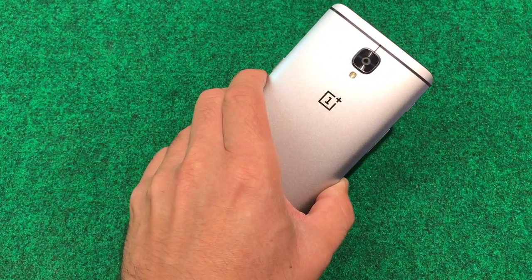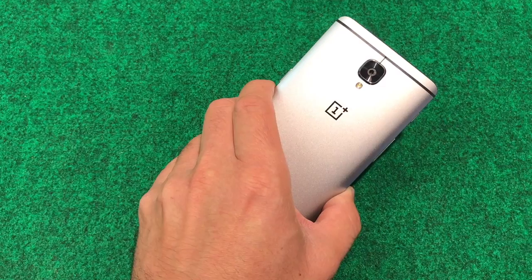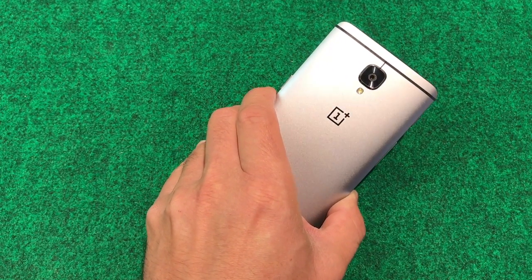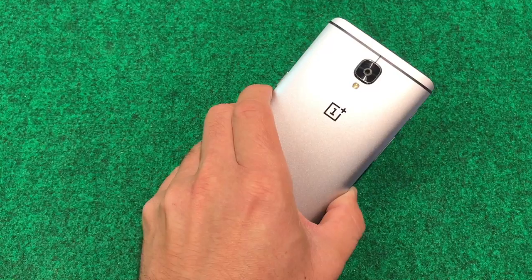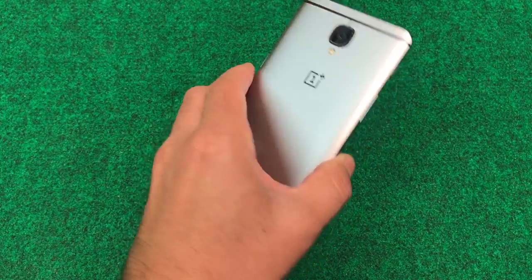I also got Google Assistant to work. I'm just going to show you the functionalities in this video. And like I said, if you guys want me to make another video showing you how to do it step-by-step, comment down below. But let's go ahead and get into it.